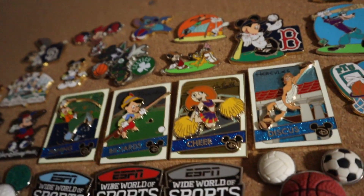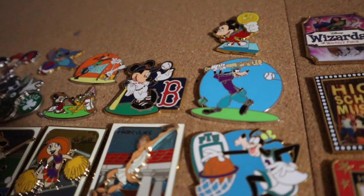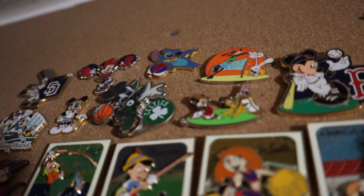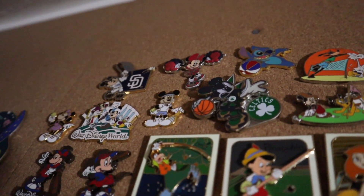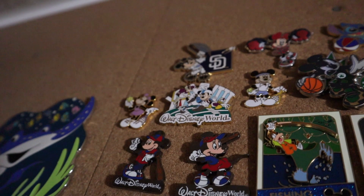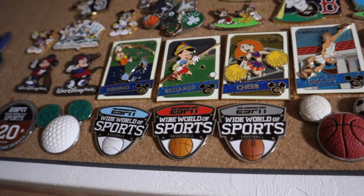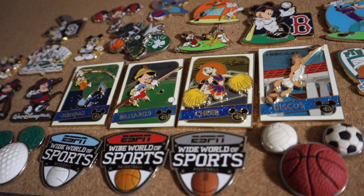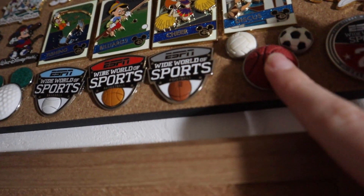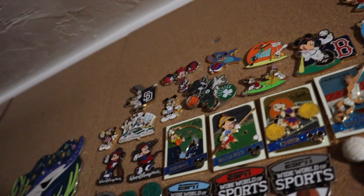Now moving up here — these are way up by the ceiling — this is my sports collection. We have some Goofy playing baseball, Mickey baseball. I love this collection and would love to grow it more, but it's hard to find a ton of sports pins. We got Stitch playing basketball, a Celtics pin, and I just added a San Diego Padres pin. We have a couple of the trading card ones — fishing, billiards, cheer, and discus. A Wide World of Sports set with football, basketball, and baseball. Two early pins in my collection with little Mickey heads in different sports.